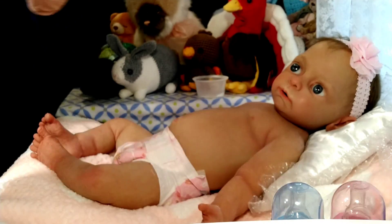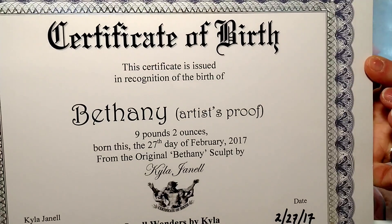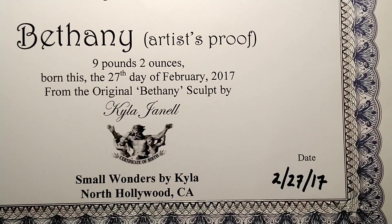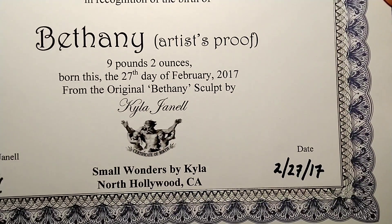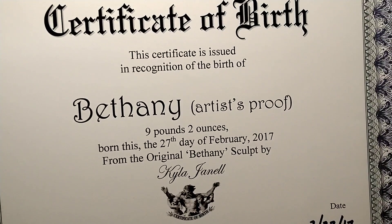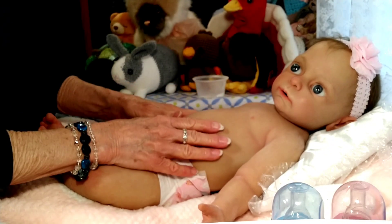I forgot to show you her birth certificate. This is her birth certificate with all her details. The date she was born is February 27th of 2017. I am just really proud to have her as a part of my collection.